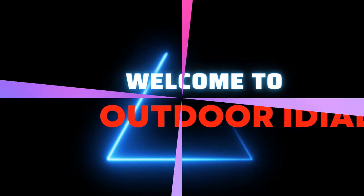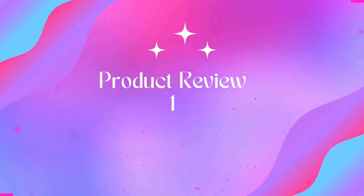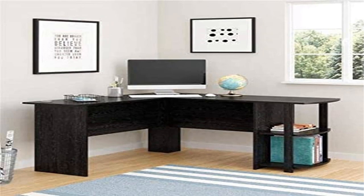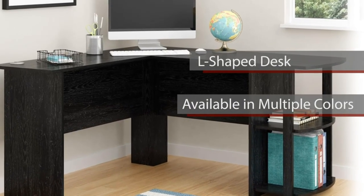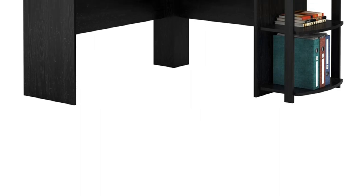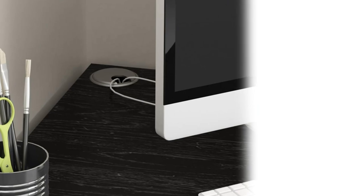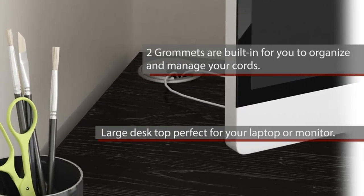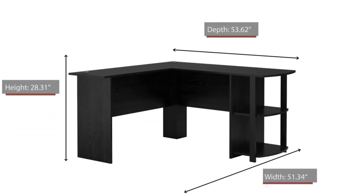Welcome to Outdoor Ideal. Product 1: Ameriwood Home Dakota L-shaped desk with bookshelves — create the perfect office space. Assembled dimensions: 28.31H x 51.34W x 53.62D. Two open shelves on the side of the desk provide a perfect home for your binders and books, keeping them within easy reach. This desk fits snugly in a corner to maximize your home office space.